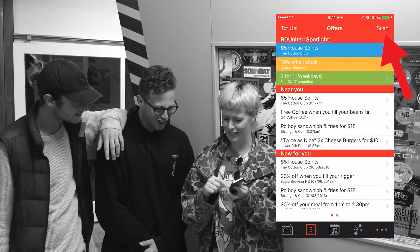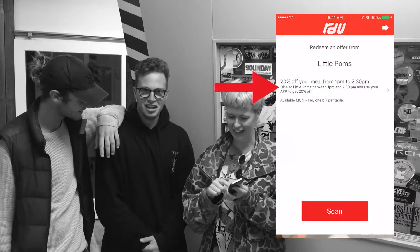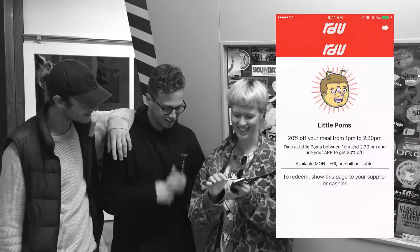If you want to redeem an offer, scan the R2U QR code at whatever R2 United vendor you are at. Click on the deal you want and confirm the discount by clicking 'sweet as'.